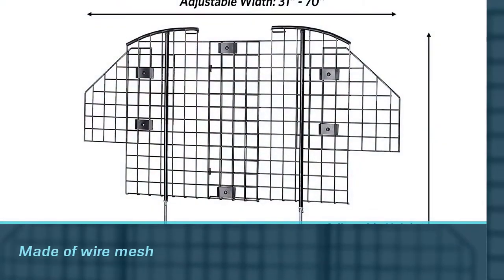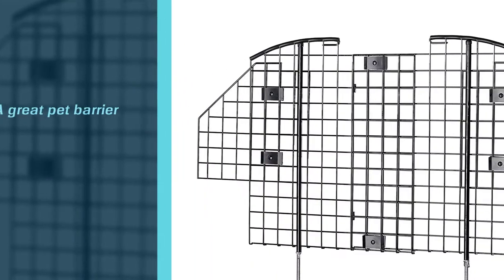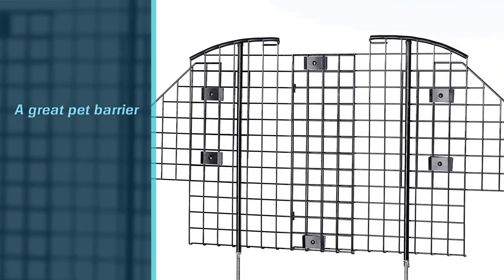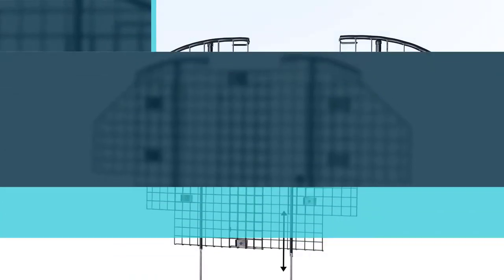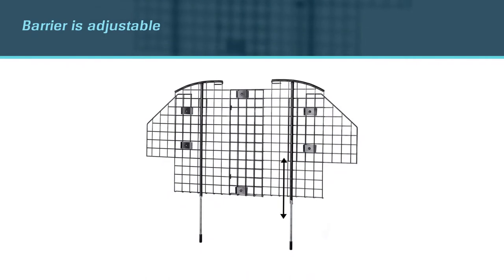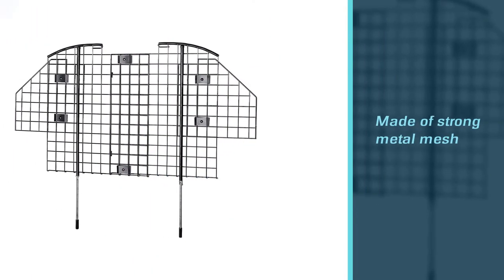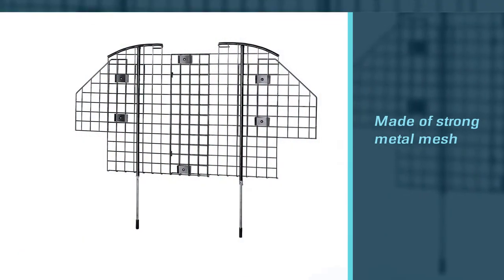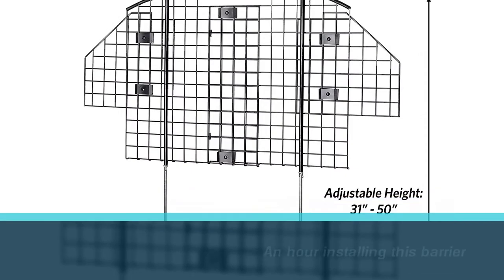This one is the top choice for the best SUV dog barrier. What makes this a great pet barrier for an SUV? This barrier is adjustable and made of strong metal mesh. The coverage area is 27.88 by 23.5 inches at a minimum, but can be expanded to 70 by 50 inches.